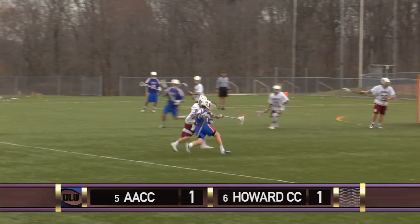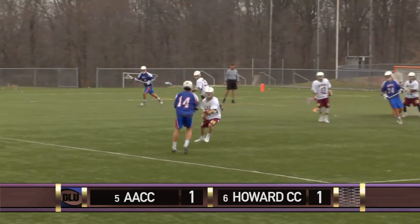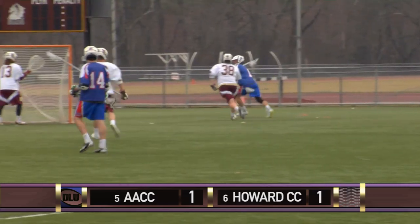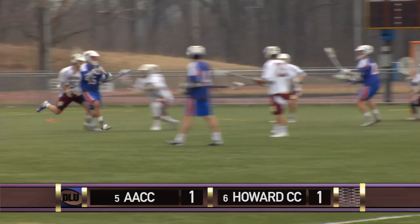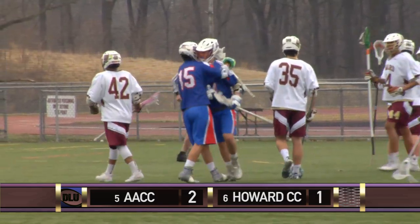Anne Arundel won the ensuing face-off. Edward Hartle takes a run at McElroy, then retreats. Now moves the ball to Meyer. Man-to-man defense from Howard, but good ball movement by Anne Arundel. Good ball movement will beat a good defense — the ball always moves faster than the defense. Anne Arundel takes the lead late in the first.